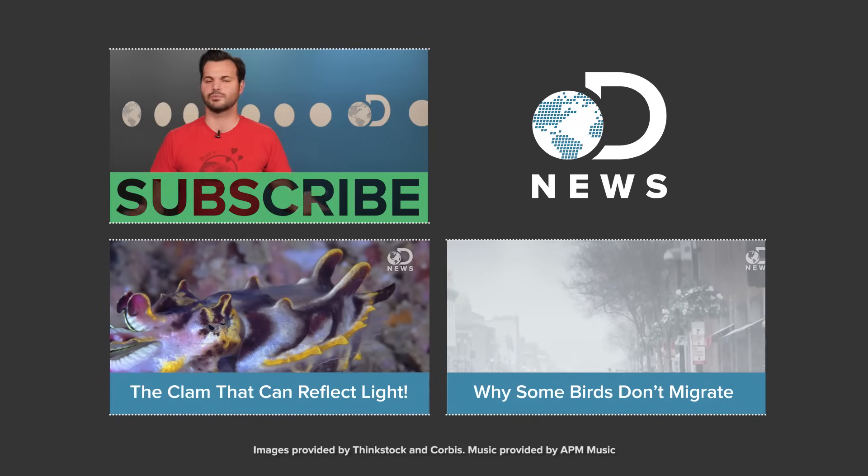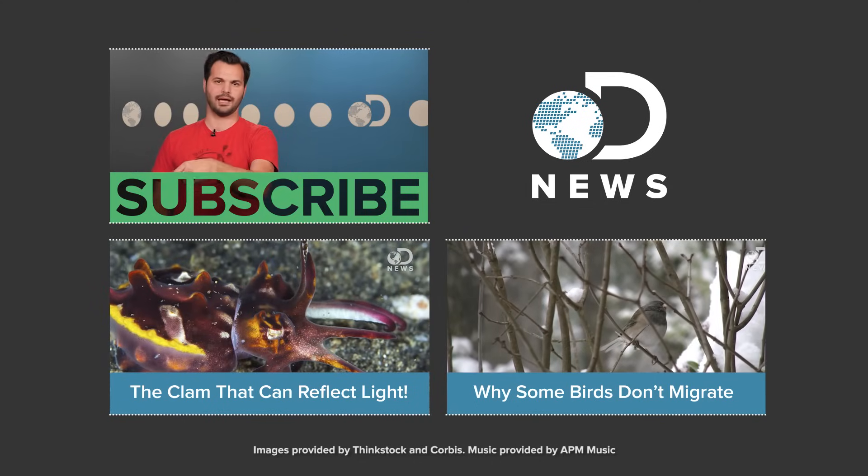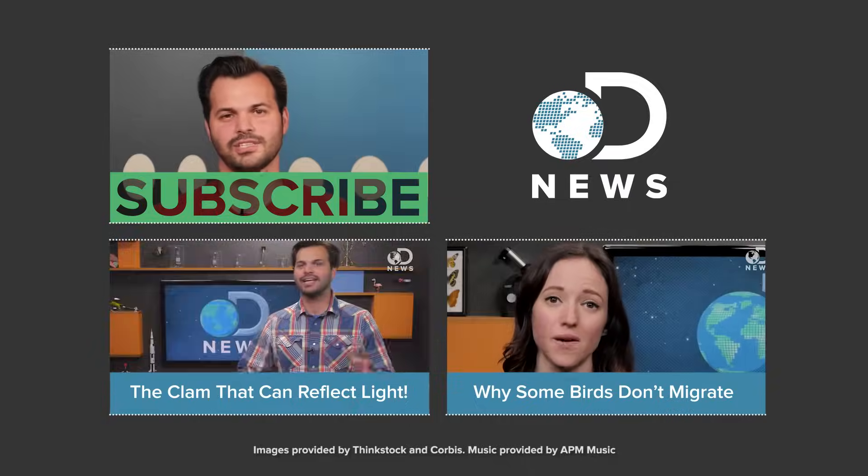But how do you think humans camouflage into our surroundings? Do we? Why or why not? Tell us down in the comments and subscribe for more DNews. Also, check out this video about the disco clam — it's really great. Thanks for watching DNews, everybody. We'll see you later.